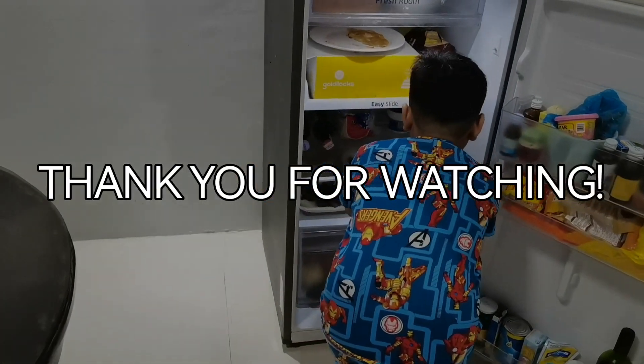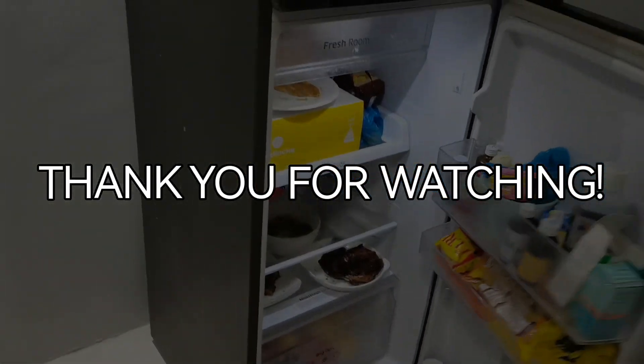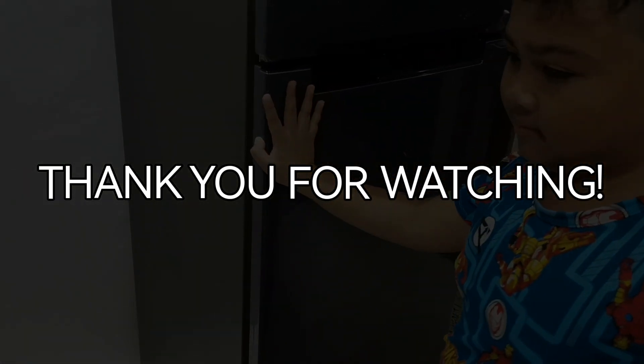Thank you for watching and remember to always be safe. Bye-bye.